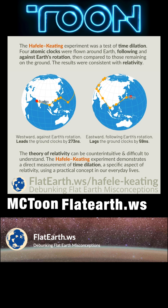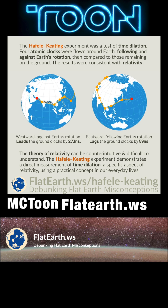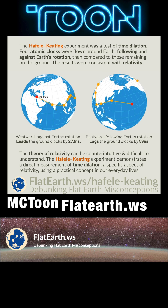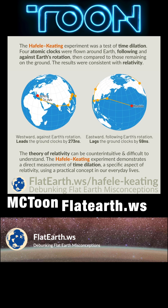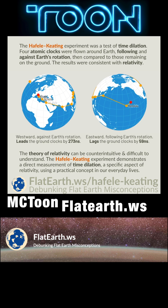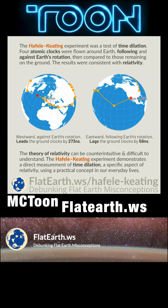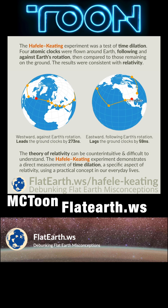While the theory of relativity can be counterintuitive and difficult to understand, it is one of the most empirically tested theories ever. The Hafele-Keating experiment demonstrates a direct measurement of time dilation, a specific aspect of relativity, using a practical concept in our everyday lives.